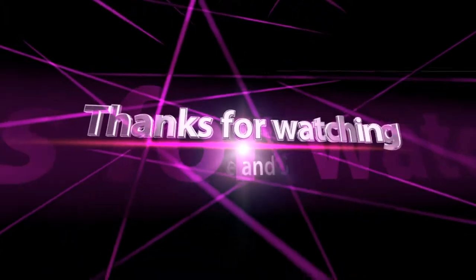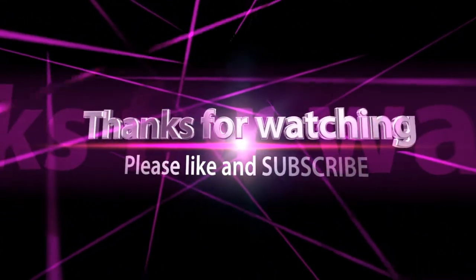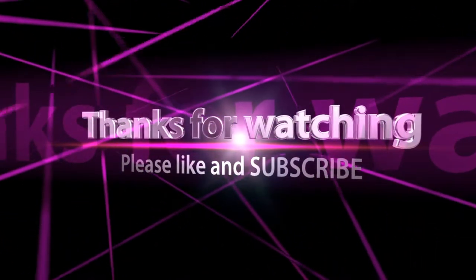I'll see you guys in the next one. Thank you.